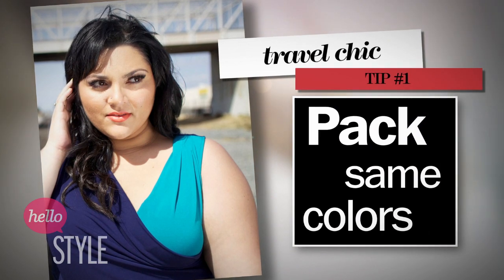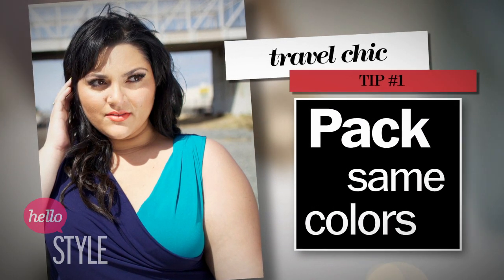You can almost wear it every day and have a totally different outfit every single day of your trip. Now that you know what to pack, here are a few more tips for making the most out of what's in your suitcase. Pack clothes that are in the same color scheme — this way you can mix and match all of your pieces.